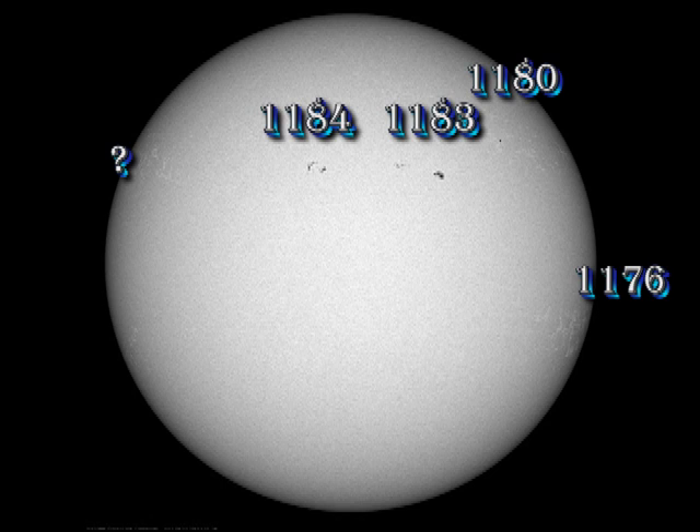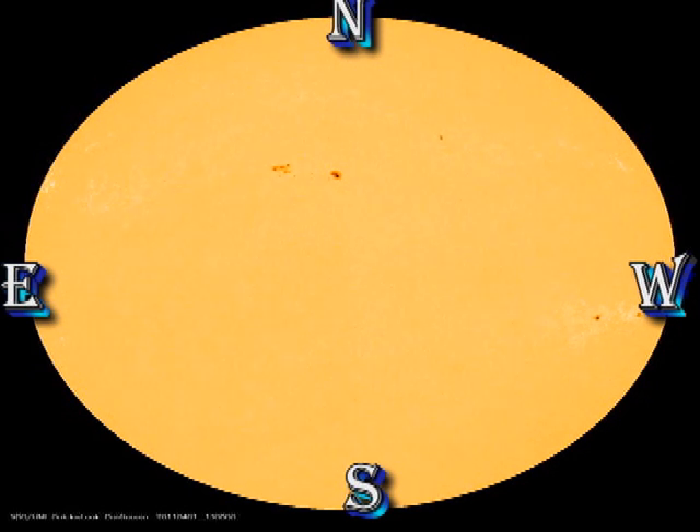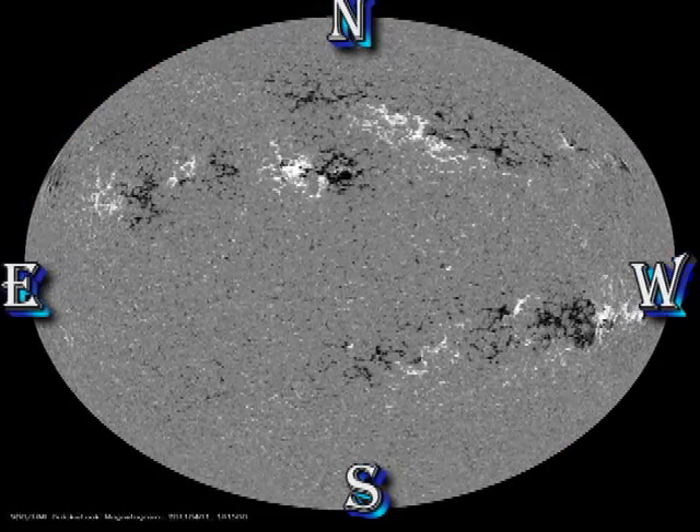There is just a hint of a couple of spots in the region that is rotating over the East Limb at the moment, but we'll have to wait a day or two for the region to rotate further onto the disk before we can confirm whether the spots are really there or not. You can see the development of region 1184 in both the Sunspot movie and the Magnetic movie. Just keep an eye on the area to the east of region 1183, and you'll see this new Sunspot region grow very rapidly.